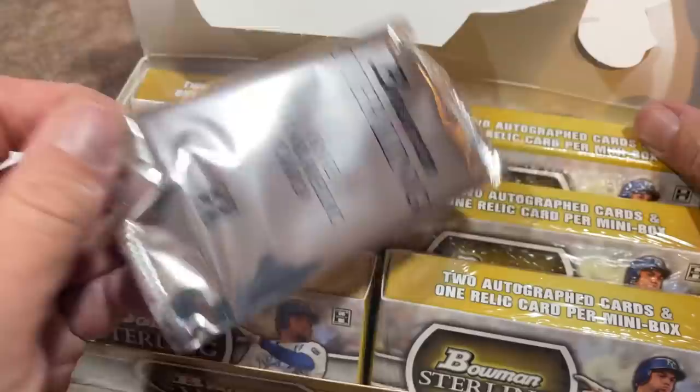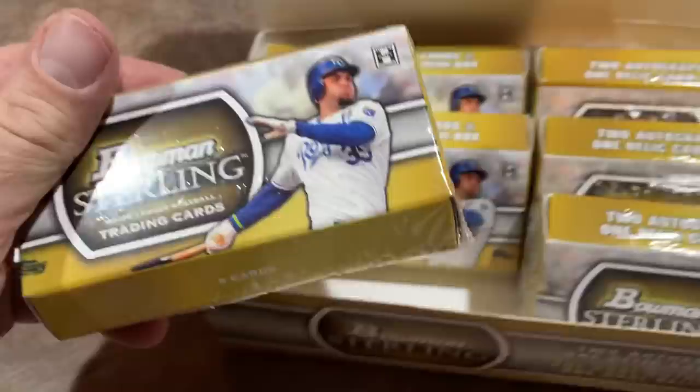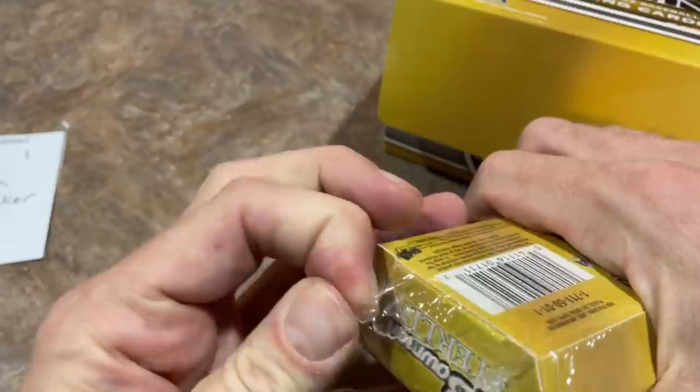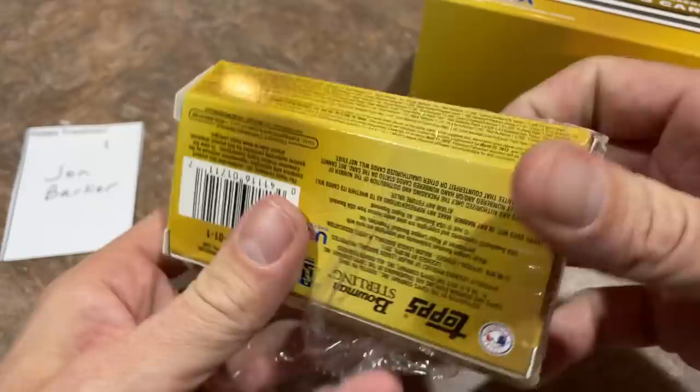Here's the box topper — it's a dual relic card — and here's each person's mini box. John, you have box number one. Kind of an interesting little hexagon of a box here. John is a Patreon member. If you'd like to check us out on Patreon, it is $4.99 per month to have access to all of our breaks, like this one, and our Saturday Showdowns.